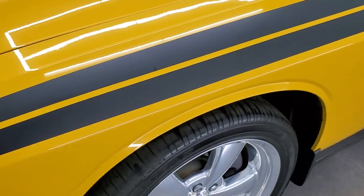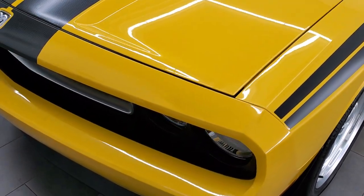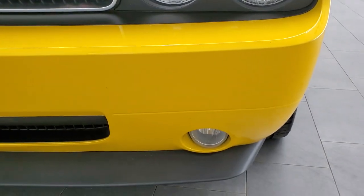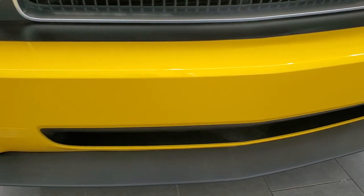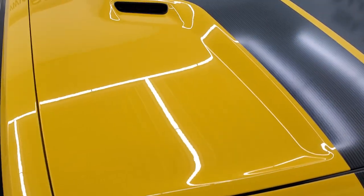Front fenders are in excellent shape — no dents or dings. All the stripes look really good on this car. Headlight lenses are nice and clear and it does come with the factory fog lights. Front bumper has never been drilled into and it's in really nice condition.